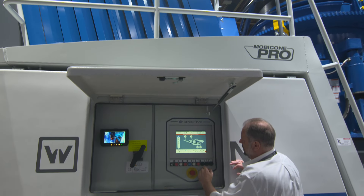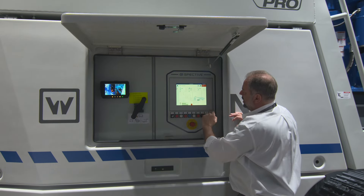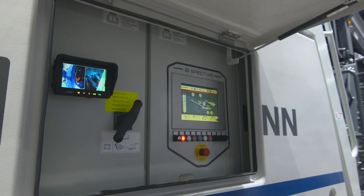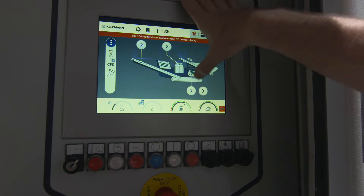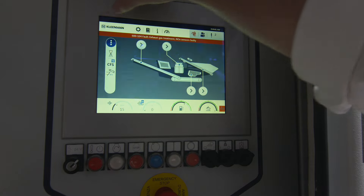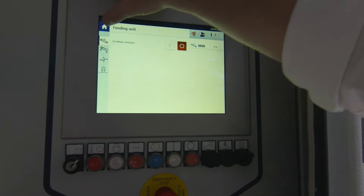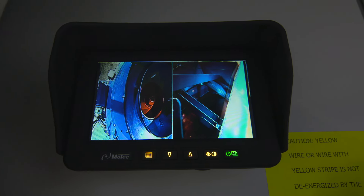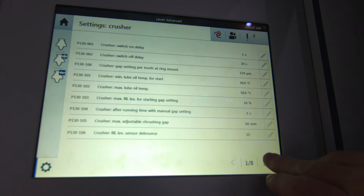Another highlight for ConExpo 2017 for us is the operating platform — the user interface we put onto the cone. It's called Spective, and it allows the operator much easier use of the machine and a better understanding of what's going on. It also allows the operator to find fault codes and shows how to fix problems on the machine. The new technology our customers are starting to see on this equipment is impressive. It's actually quite cool to see younger people really applying themselves to the new interface — when they see this machine, they're pretty impressed.